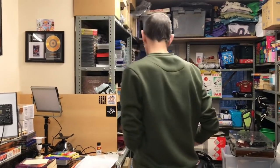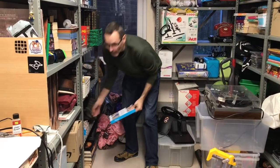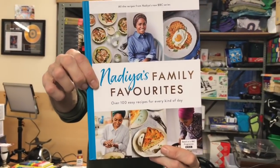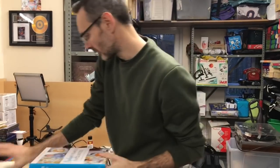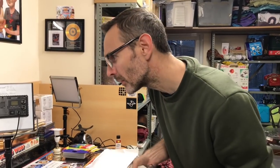Another book — this is Nadia Hussain's book, which we've nearly sold out of now. That one went on offer at £13.